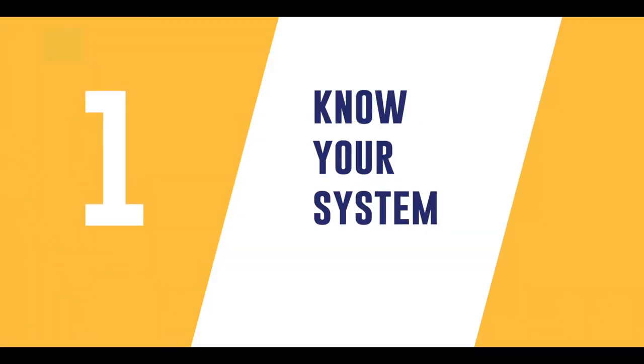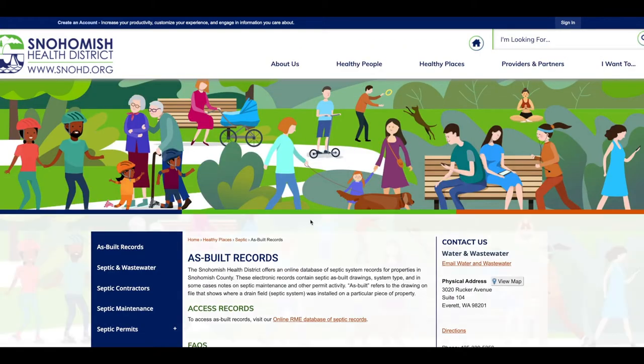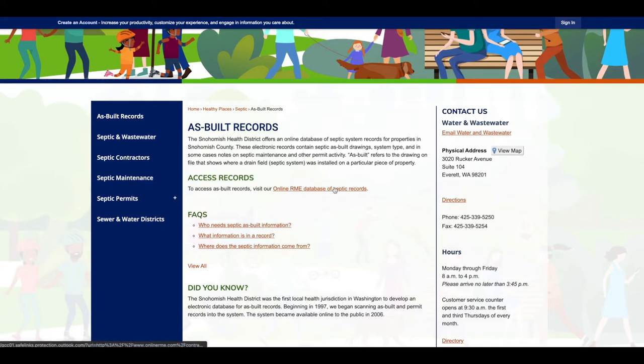First, know your system. Visit the Snohomish Health District's website to access your home's septic system records. These tell you what type of system you have, including as-built drawings so you can locate the tank, drain field, and reserve area.